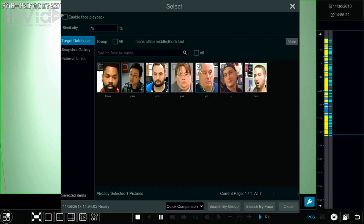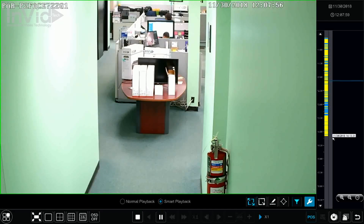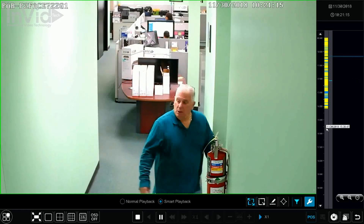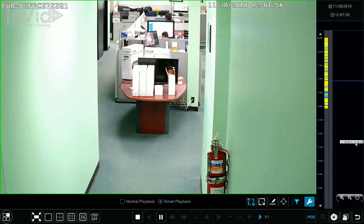You also can select the accuracy to a percentage, such as 90% for a more narrow selection of faces or 30% for a more broad array of faces. It is a simple and quick way to find the person you need or to quickly review footage.